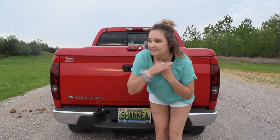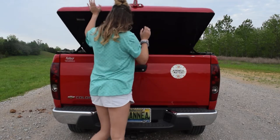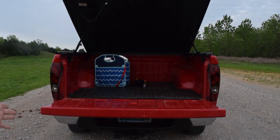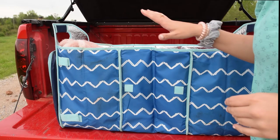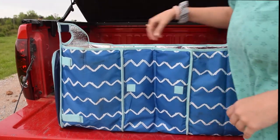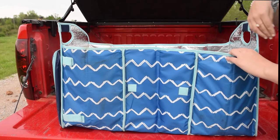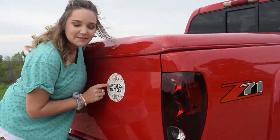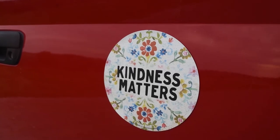My favorite part of the whole truck is the back — it's got a bed cover and it's super cute inside. I don't really have much back here, just a kite and a little thing to hold groceries. In here I keep a blanket, my ENO, bungee cords, a rain jacket, and an umbrella. There's a magnet that says 'kindness matters' from Natural Life — I love it.